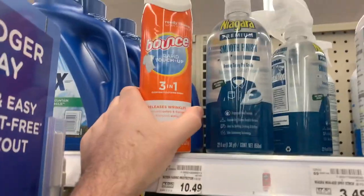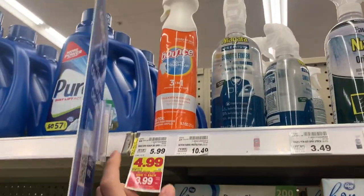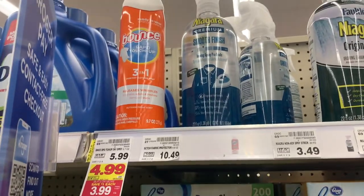Decent deal on this Bounce Rapid Touch Up Spray. It is on mega for $3.99. We have a dollar off coupon from the September P&G, so you pay $2.99 out of pocket. Saving Star has $1.50 back, making it $1.49.